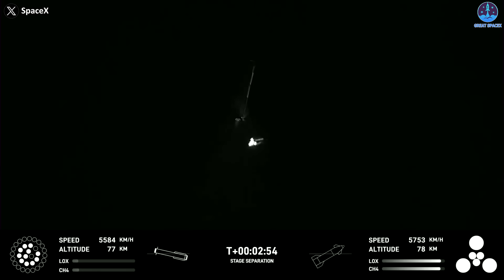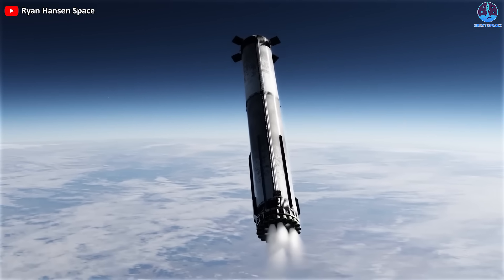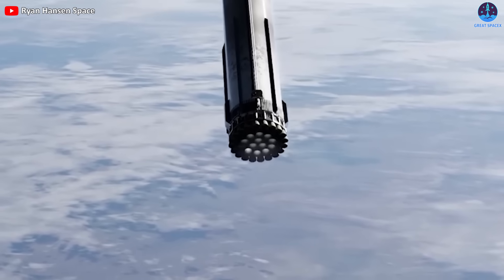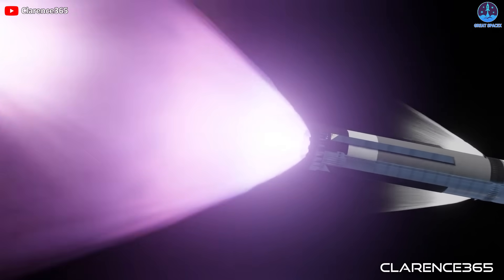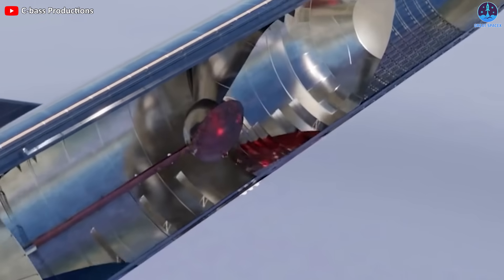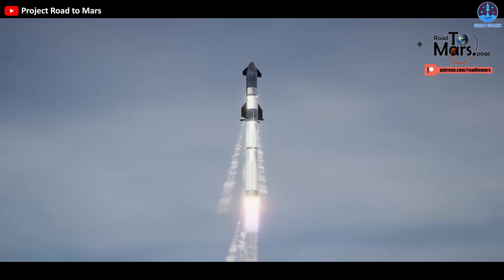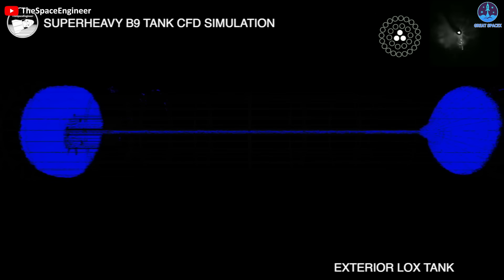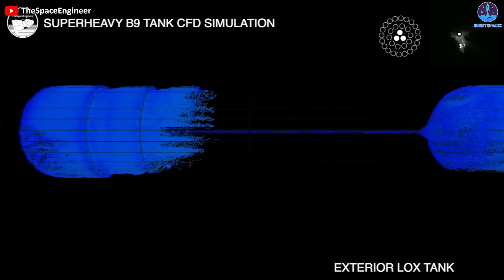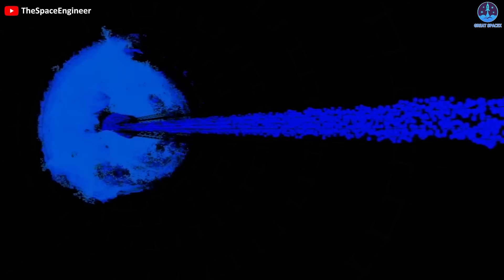Subsequently, around T plus 2 minutes 50 seconds, the other Raptor gimbal engines were activated, gradually restoring power and thrust to the booster and initiating its acceleration once again. However, at this point, the booster's thrust countered the movement of the weightless fuel that had just previously splashed. Both the fuel tank and the fuel inlet were previously under immense pressure from tons of fuel, and the continuous generation of opposing forces resulted in severe sloshing of the fuel against the fuel supply lines.